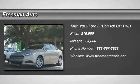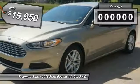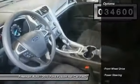The 2015 Fusion. You can have both impressive power and great economy in a Fusion, and it is priced below $20,000. This vehicle has less than 35,000 miles. Here are some of this vehicle's great options.